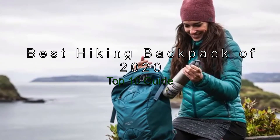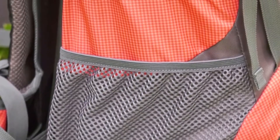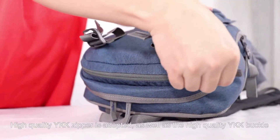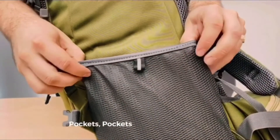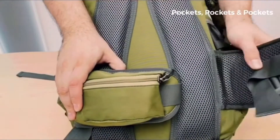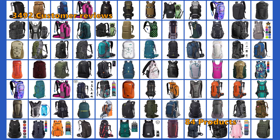The Best Hiking Backpacks of 2020 Top 10 Guide. If you are looking for the most efficient hiking backpack of 2020, then you are in the right place. If you want to travel light while carrying lots of gear, then the packs in this guide will be perfect for you. We have looked at the most efficient hiking backpacks of 2020 and picked the top 10 best models, so you can easily find the right one. We have analyzed 3,492 customer reviews and looked at 84 products to give you this top 10 video.